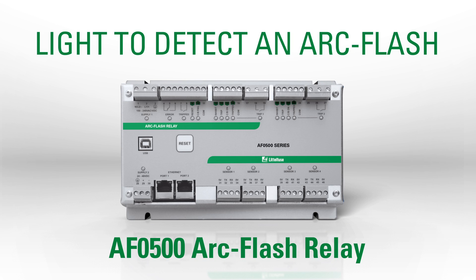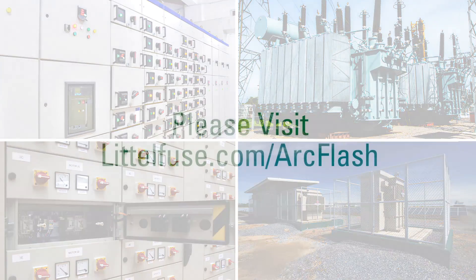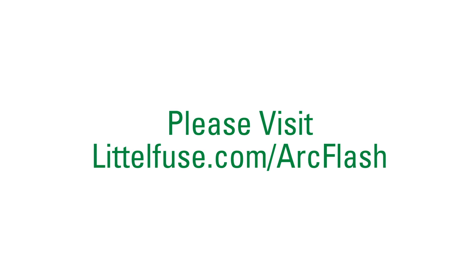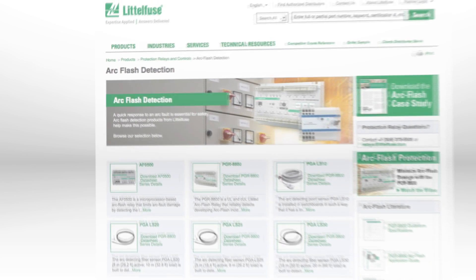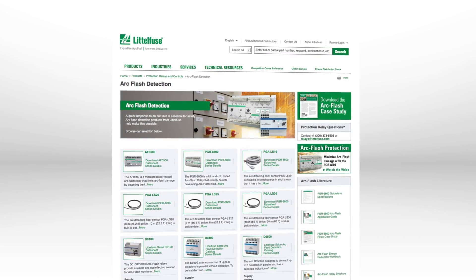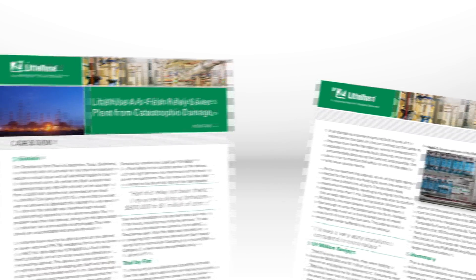The new AF0500 uses light to detect an arc flash, so it should be used indoors to protect switchgear, transformers, motor control centers, and power inverters. For other applications, please visit littlefuse.com/arcflash. There you'll find information on our complete line of arc flash relays plus helpful tips for reducing arc flash hazards.